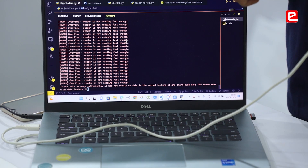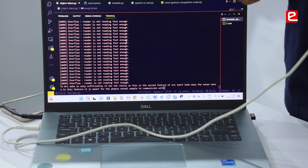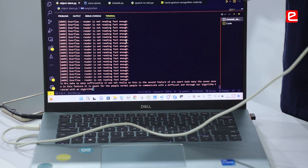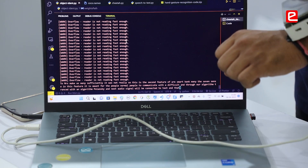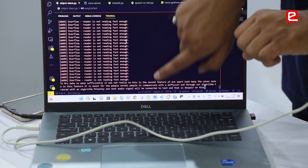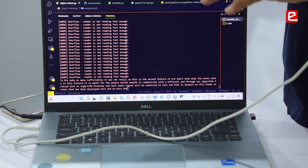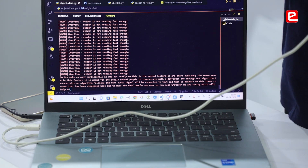This feature is meant for normal people to communicate with deaf people. Through our transcription algorithm, people can speak and the audio signals will be converted to text, which is displayed on this screen. Through this, deaf people can read whatever we are saying, which will help carry the conversation in a very smooth way.